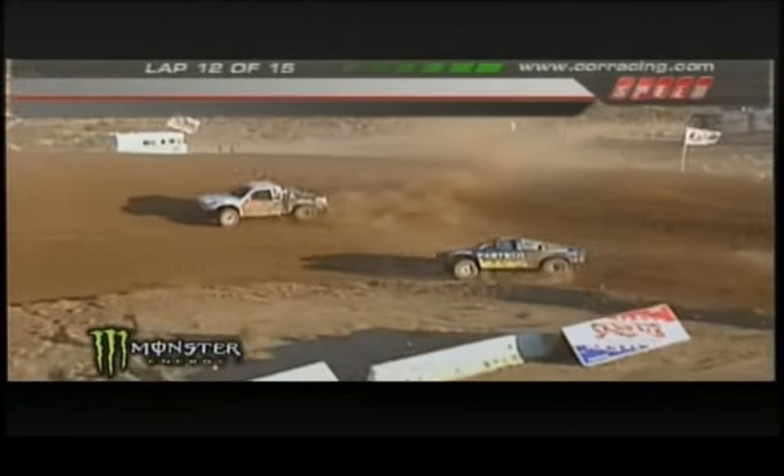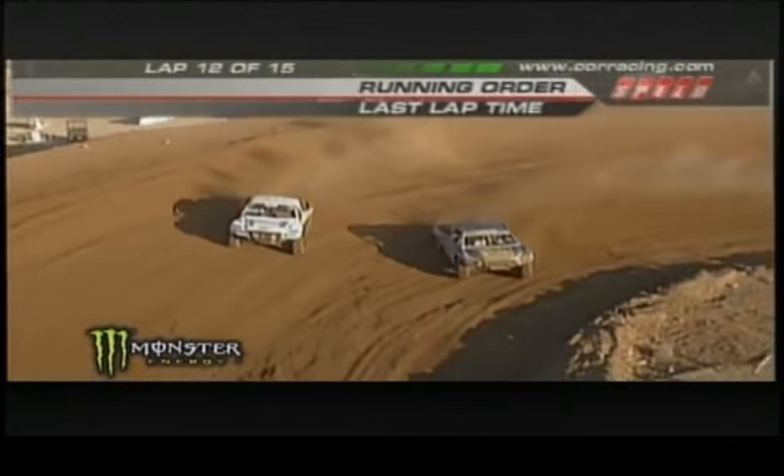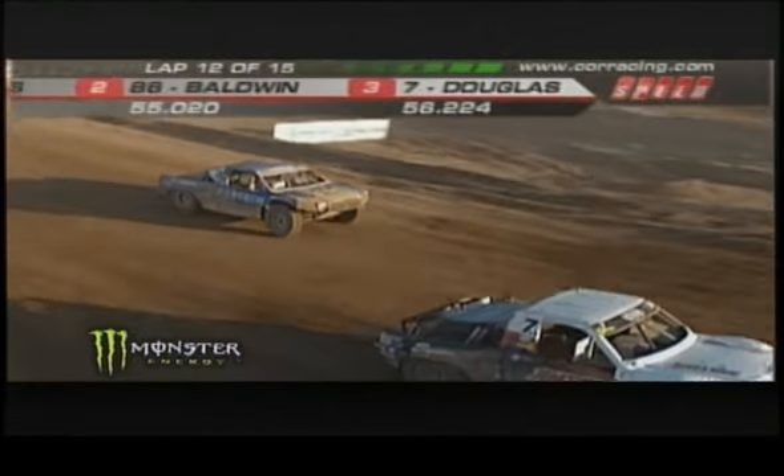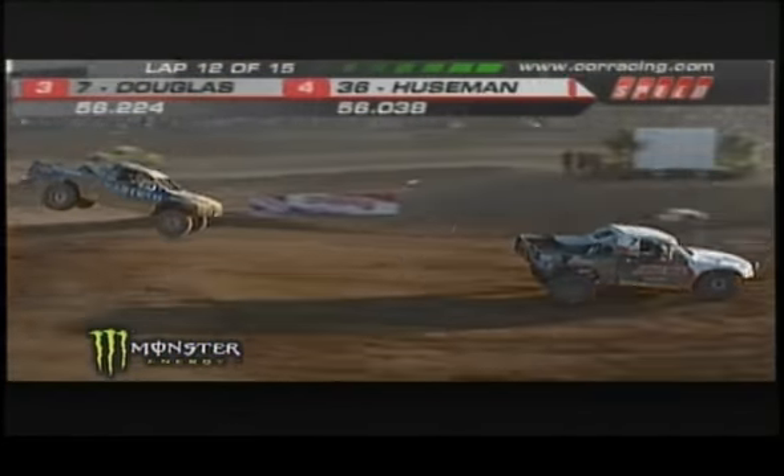It looks like he's gonna let go underneath and try to get the traction, take the shorter way around, but the outside carries a bit more speed for Scott Douglas. Scott Douglas in front.